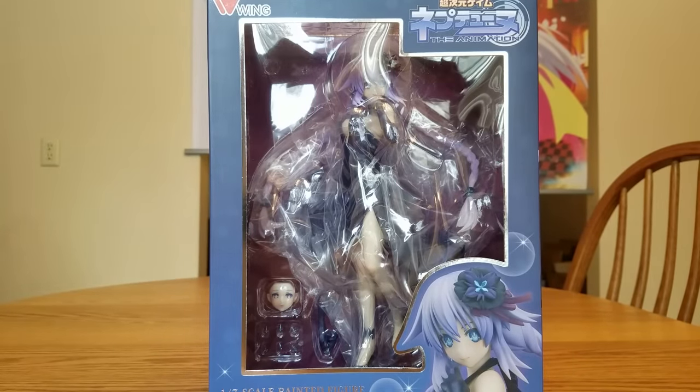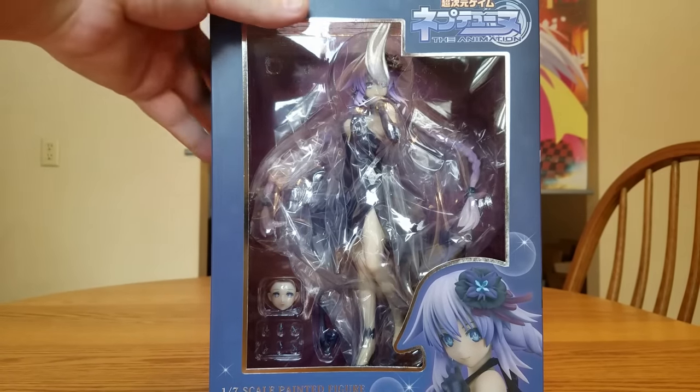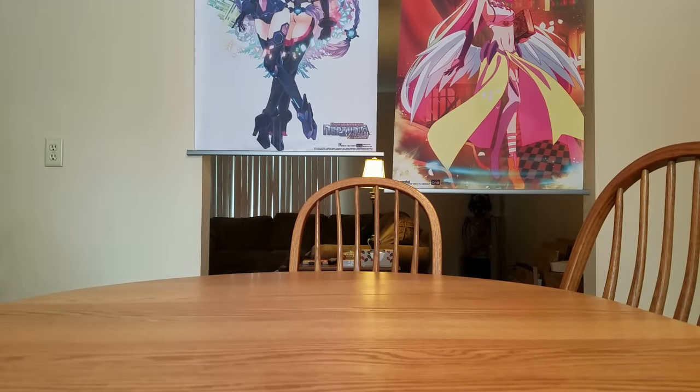The dress version isn't my favorite version of her, but it's still pretty dang good. She should look good when we get her open.